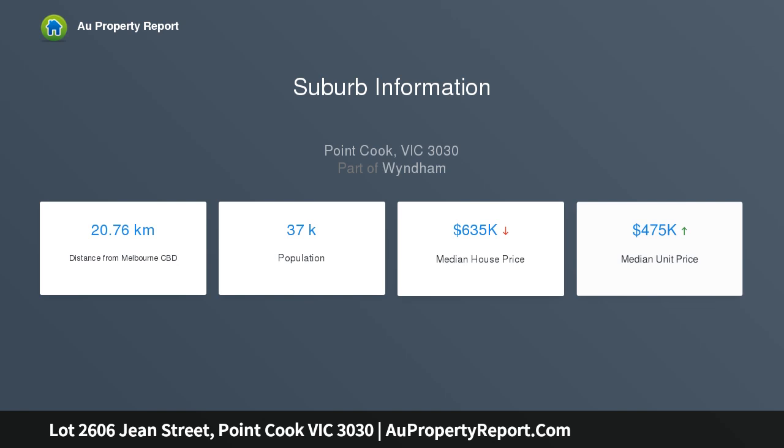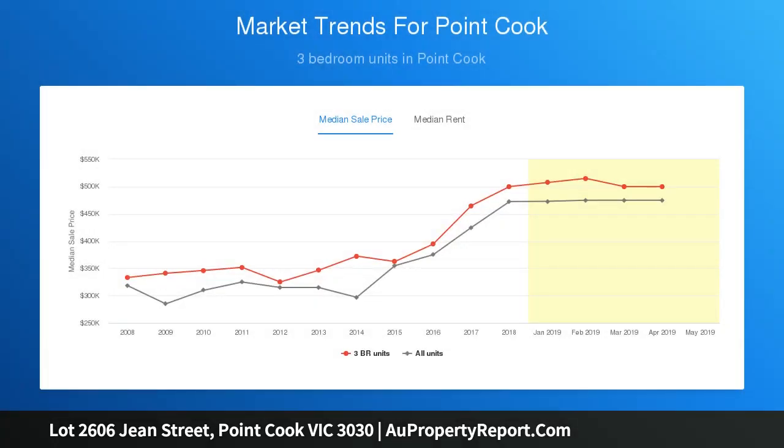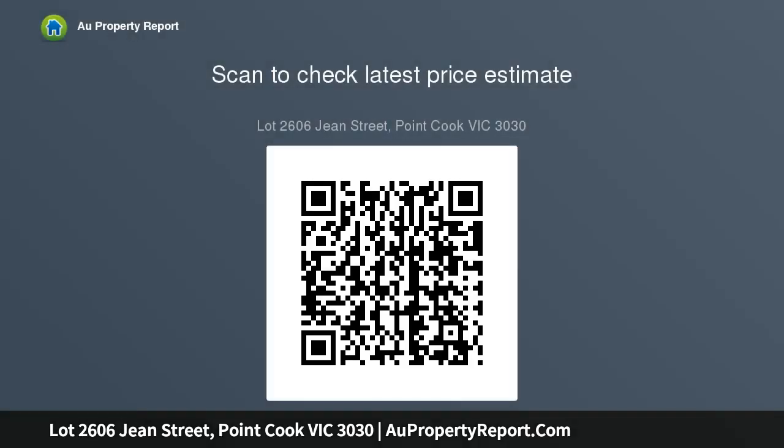The master bedroom, located at the front of the house, leads into the living area. The minor bedrooms are situated in the central section of the house, whilst the rear is home to an expansive family, dining and kitchen area, with walk-in pantry and laundry area.